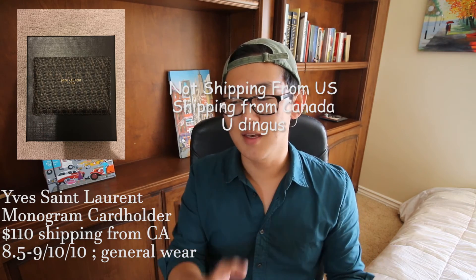Last but not least is a Saint Laurent monogram card holder, going for $110 shipping from the US. It's a basic card holder with the Saint Laurent insignia on top. You can't really go wrong, and $110 for a Saint Laurent card holder really isn't that bad. I'd give it around an eight and a half out of ten — the Saint Laurent Paris gold stamp is starting to fade a little, but through regular wear it's going to fade regardless.